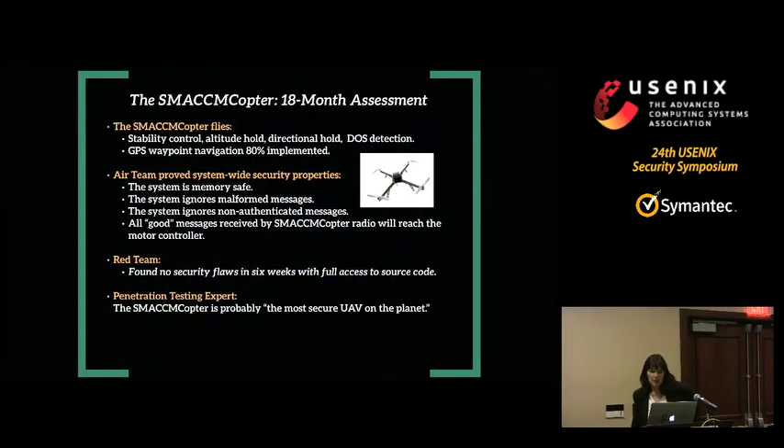The results from phase one: the SMACCM copter was able to fly with stability control, altitude hold, directional hold, and denial of service detection. The denial of service detection responded in an application-specific way — there's no a priori right response to a DoS attack; it could be self-destruct if you're a military system, or just land if you're flying over a parking lot. GPS waypoint navigation was about 80% implemented. They accomplished this — almost all the original quadcopter's functionality — in 16 months.